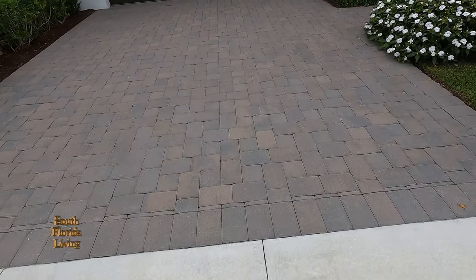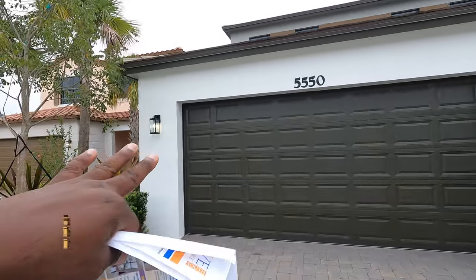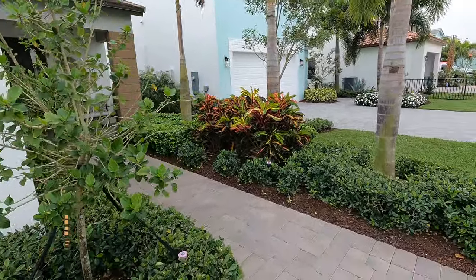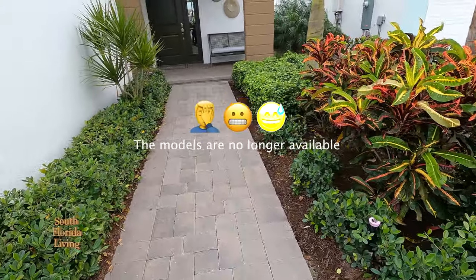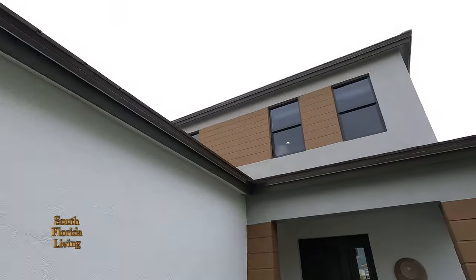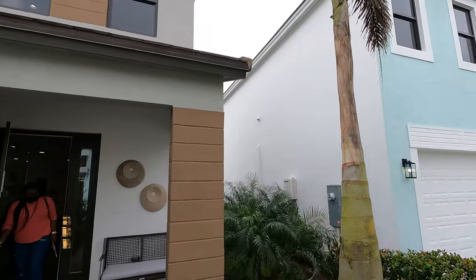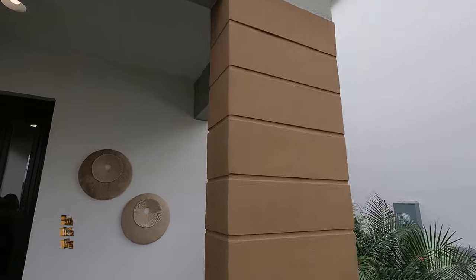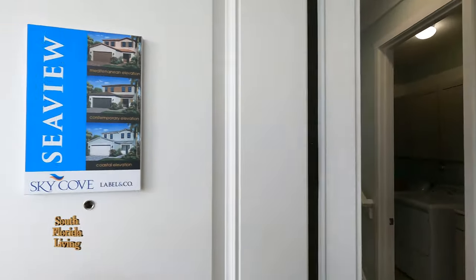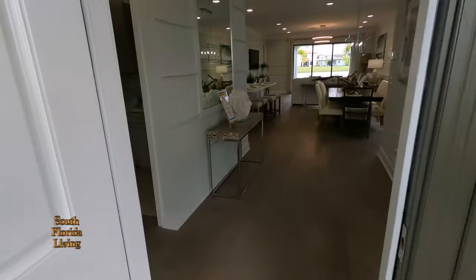I'm loving the pavers — herringbone style on the driveway. Two-car garage, and you got skip trowel texture on the exterior. This is the Contemporary Elevation. This particular model has three elevations: the Mediterranean, the Contemporary which we're looking at now, and the Coastal Elevation. We're out here in the Sky Cove community in the city of Westlake, and Westlake is popping off heavy.